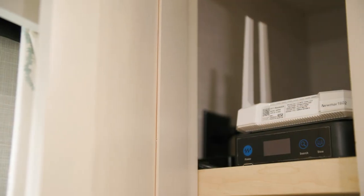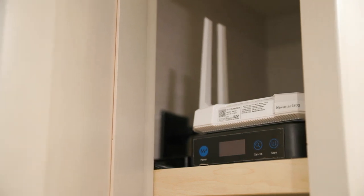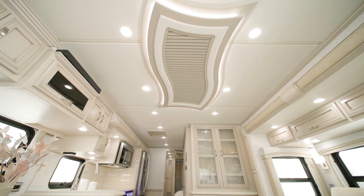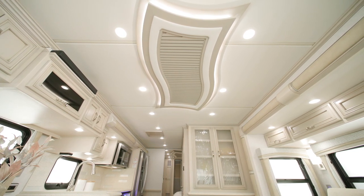This model includes an optional Wi-Fi Ranger Everest system with Aspen router, ideal for streaming services or for those who need to take their work with them on the road. For comfort, there are two 15,000 BTU Penguin heat pump air conditioners in the 2024 Country Star.